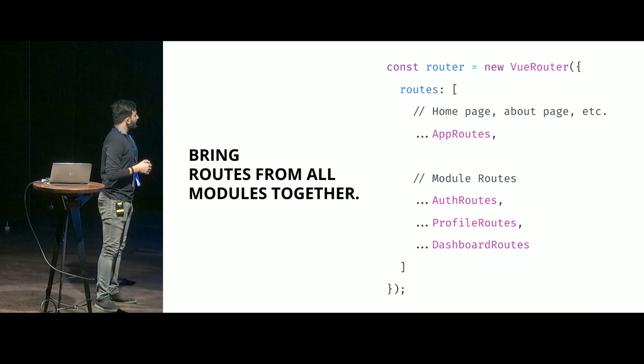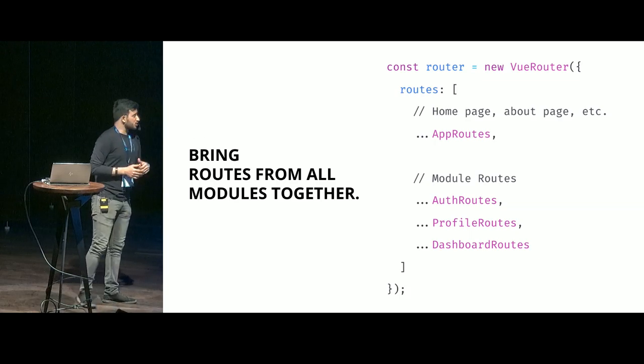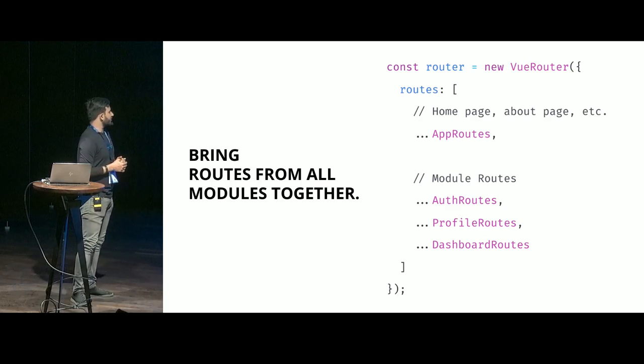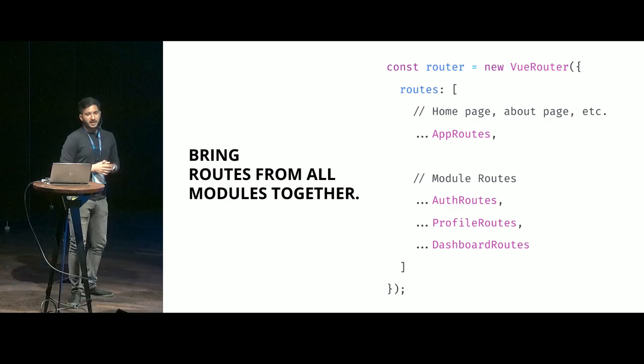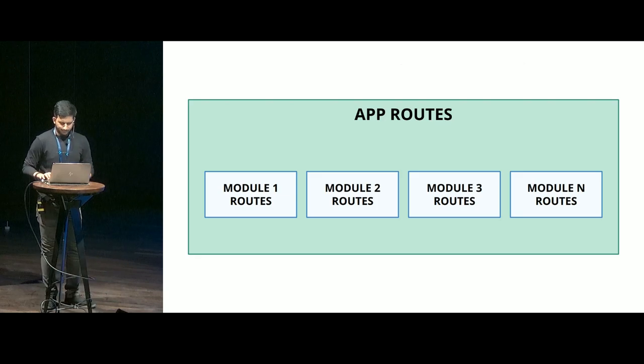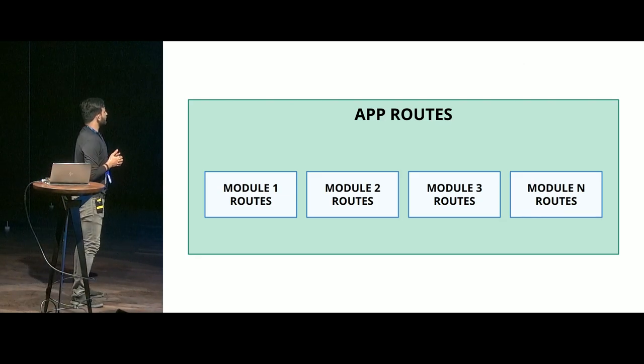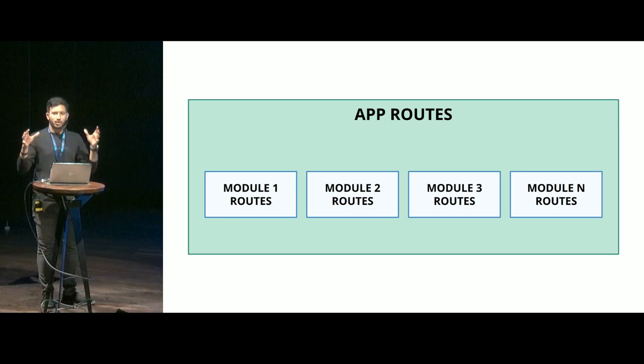You see how simple this is. You have your application routes, which are primarily static pages, and for each module you will have their own set of routes which you can load directly. Your application routes are made up of your module routes — like N number of modules you have — all brought together.